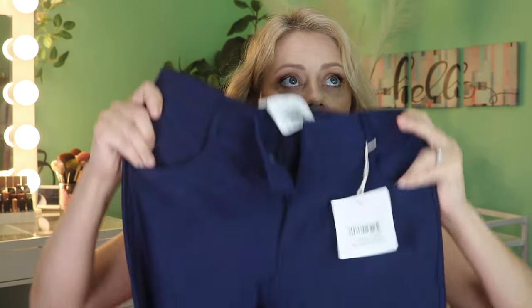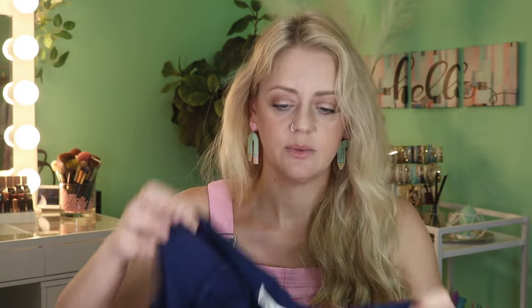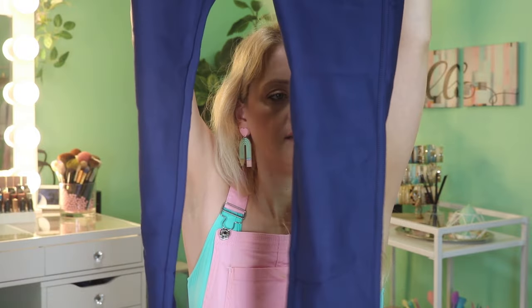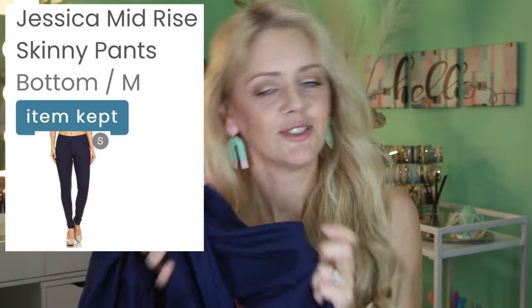Then we have some pants by Wylett. I do like Wylett's pants — they tend to make them feel like real pants. We've got a nice wide waistband, working pockets all the way around, working snap, and working zipper. These are the Jessica Mid-Rise Skinny Pant at $27.99 — back to that price point again.